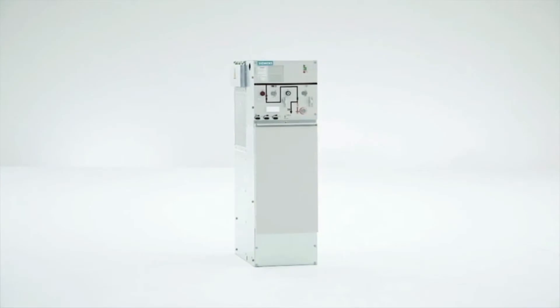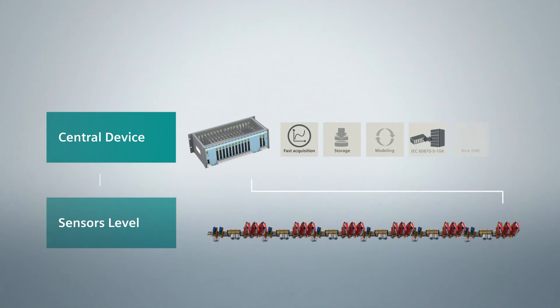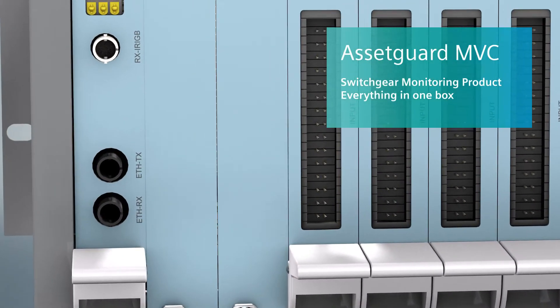AssetGuard MVC, the innovative solution for medium voltage circuit breaker monitoring, has a simple architecture and can be integrated with SCADA systems and managed through PC and smart devices. Everything is integrated in one box.